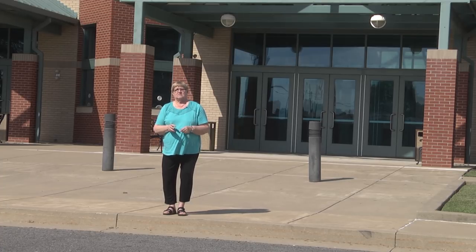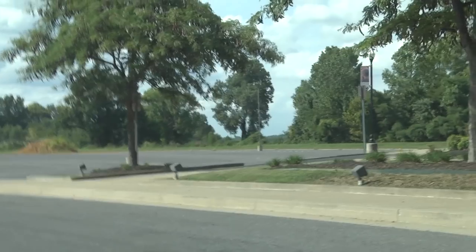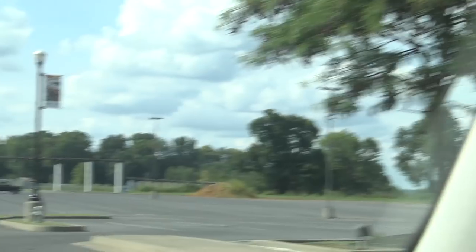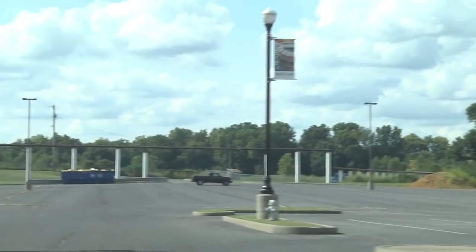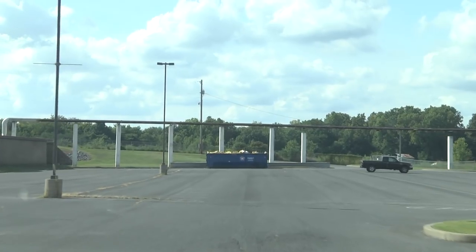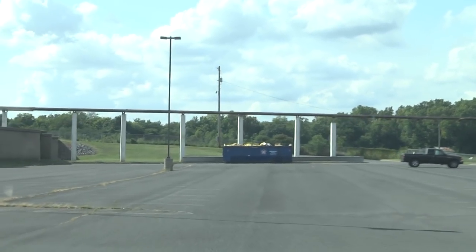Let's hop in the car and we'll take you for a little ride. The bus stop is right here by this last tree in front of the Expo Center, and the bus is just going to go right straight through the parking lot. Of course this will all be filled with cars, but there will be room for the buses to get through.